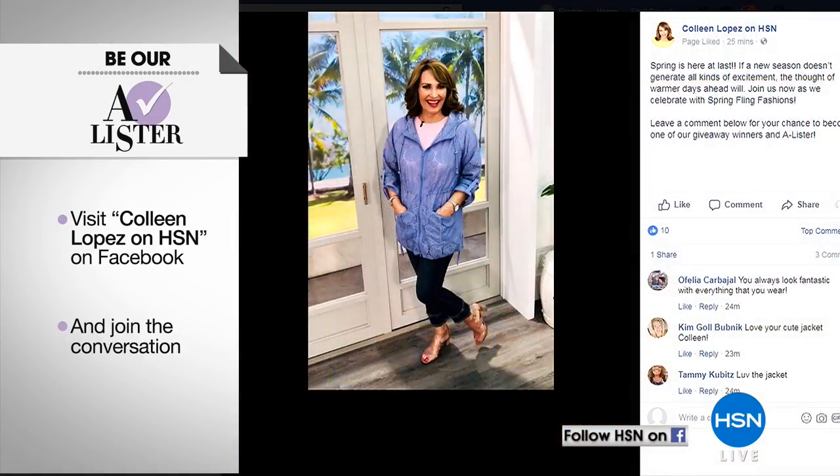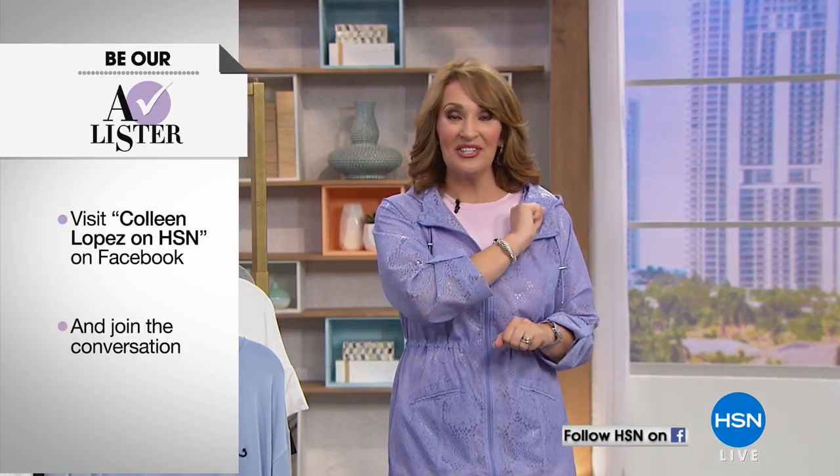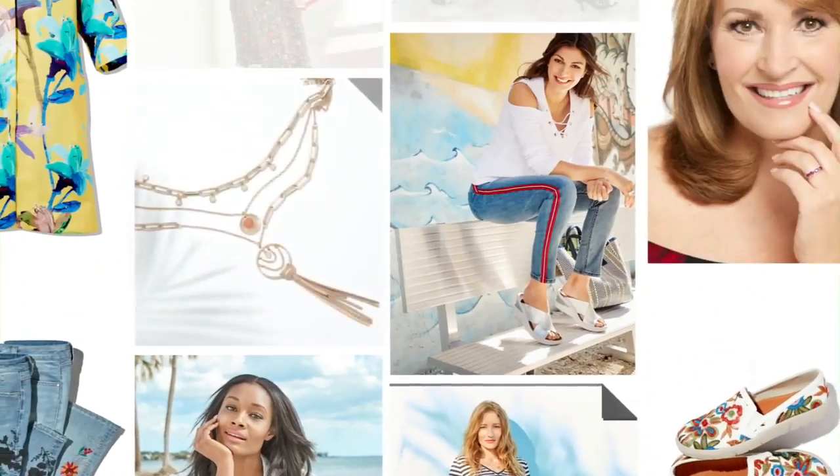We have more Soft and Cozy coming your way tonight, so I hope you'll stick around for that. Also, I'd love to have you stop by my Facebook — Colleen Lopez on HSN. There's a picture up; we're getting ready for our spring fling. Leave a comment — we're giving away five fabulous fashion prizes tonight. One of you will be named the A-lister at the end of the show. Listen for your name throughout the show. That's on Facebook, Colleen Lopez on HSN.